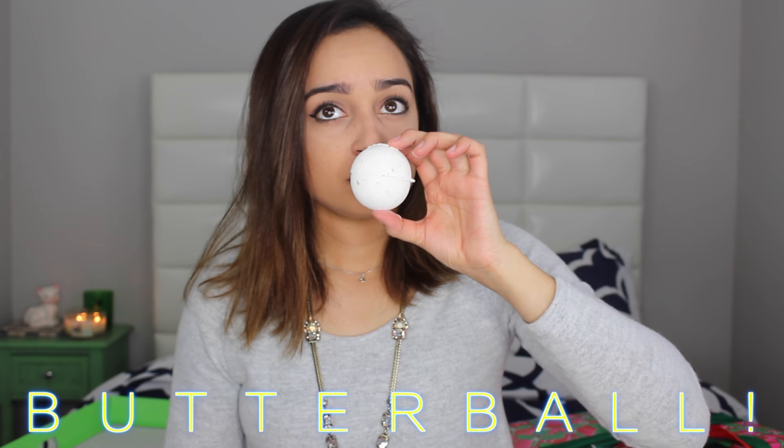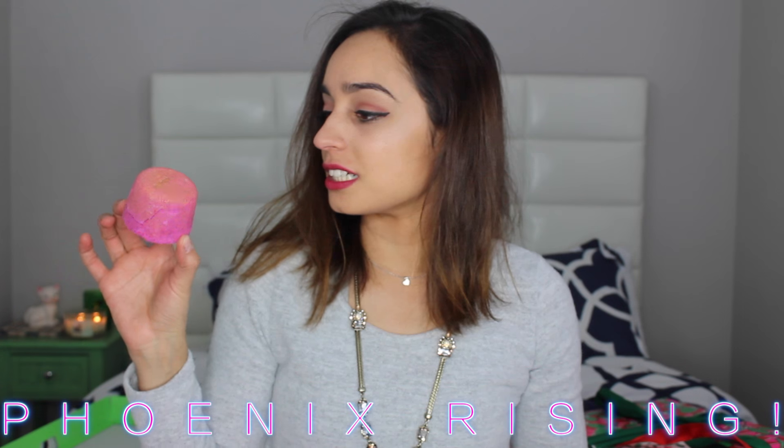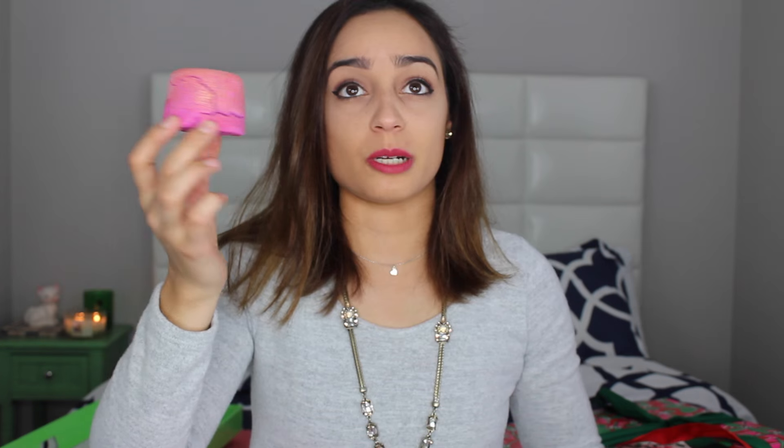This one is another bath bomb, a little bit smaller, white, and it is called Butter Ball. What's in it is citric acid and fair trade organic cocoa butter — yeah it does smell like cocoa butter. Very subtle, nothing crazy, but so cute. Next is an interesting one called Phoenix Rising — I see a little cinnamon stick in it. It is pink and glittery, smells really good, like cinnamon, icing sugar, and cocoa butter. Very very glittery and gold on top, ombréing down to a purpley pink.